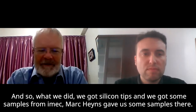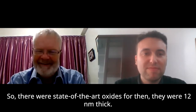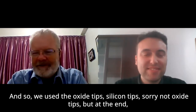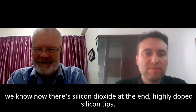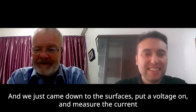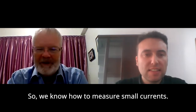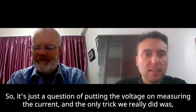We got silicon tips and some samples from IMEC — Mark Hayes gave us those. They were state-of-the-art oxides at the time, 12 nanometers thick. We used highly doped silicon tips — there's actually silicon dioxide at the end of those. We came down to the surfaces, put a voltage on and measured the current, because we had all the STM things in the lab so we knew how to measure small currents. It was just a question of putting the voltage on and measuring the current.